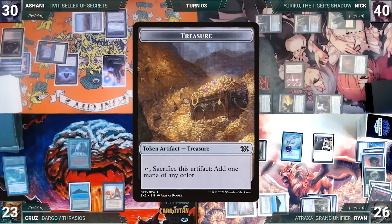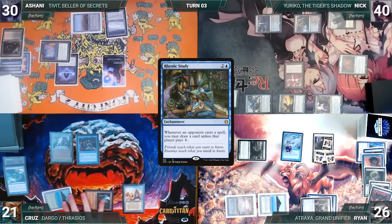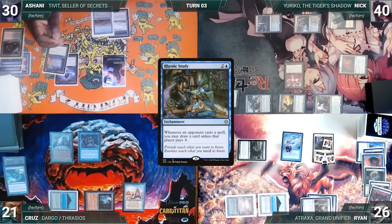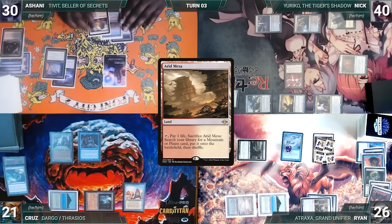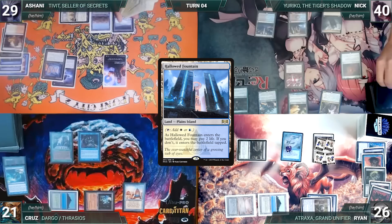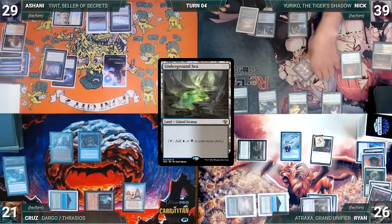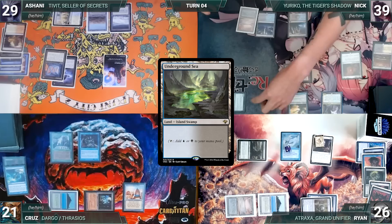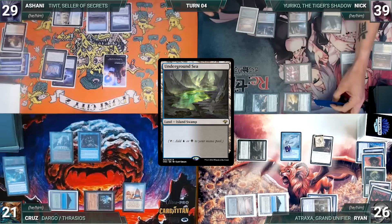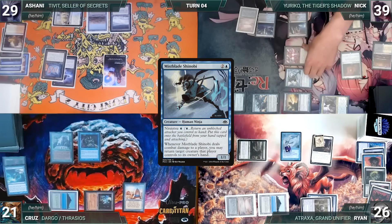Tithe triggers and Ryan creates two more treasures. Cruz plays Ancient Tomb and casts Rhystic Study — Ryan draws through Remora. Cruz passes. During Ashani's upkeep he wins his Mana Crypt roll. He draws, tithe triggers, Ryan creates a treasure. Ashani plays Arid Mesa, cracks it, and fetches Hallowed Fountain tapped, then gives the turn to Nick. Nick draws, tithe triggers, Ryan creates a treasure. Nick plays Marsh Flats, cracks it, and fetches Underground Sea. He moves to combat and attacks Ashani with Fairy Seer, Cruz with Yuriko, Drannith Magistrate, and Mothdust Changeling, and Ryan with Phyrexian Walker. Everyone declares no blocks and Nick ninjutsus in Mist-Blade Shinobi, bouncing Phyrexian Walker.